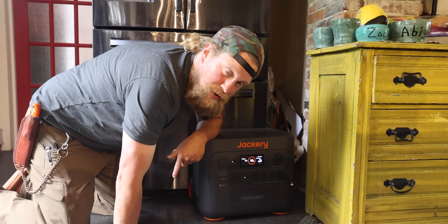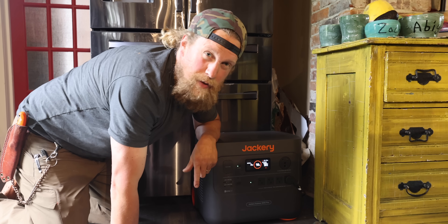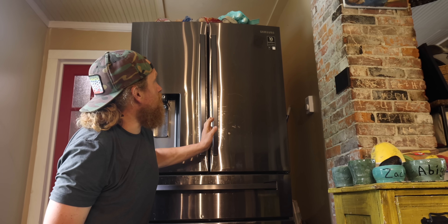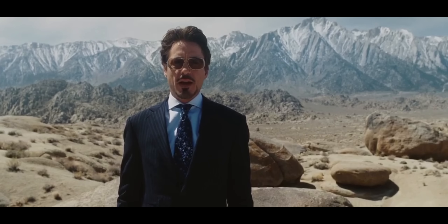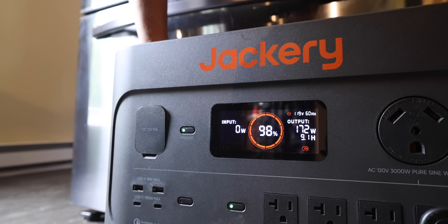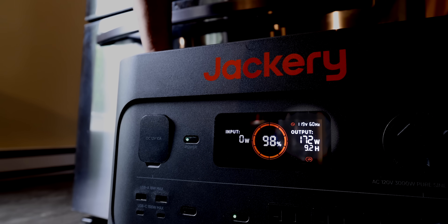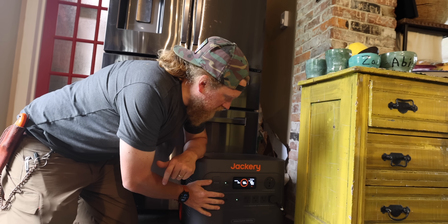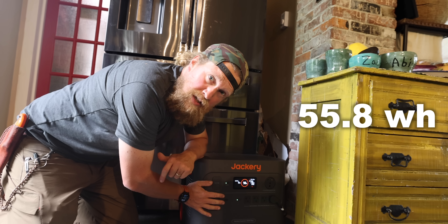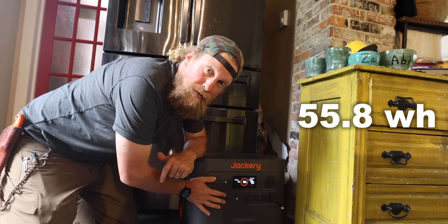Refrigerator — and not just any refrigerator. This is a truly American fridge with lots of cubic inches of refrigerator space, tons of room, and a giant freezer. On just the main battery pack, you get 9.3 hours. Add the extended battery packs and that's 55.8 hours. That is a lot of time to have the power out and keep your food cold.